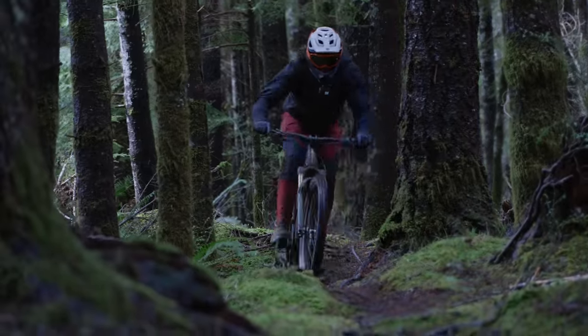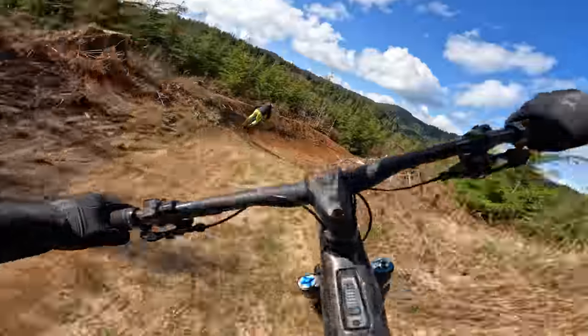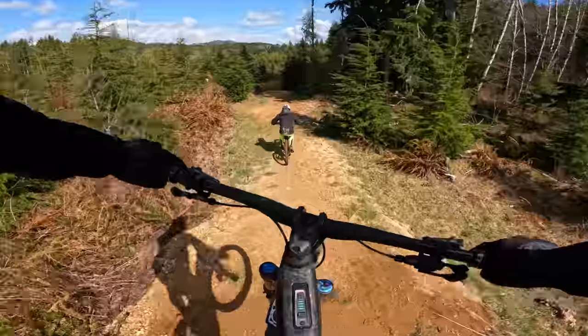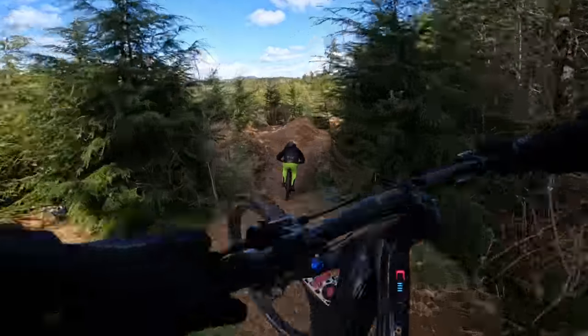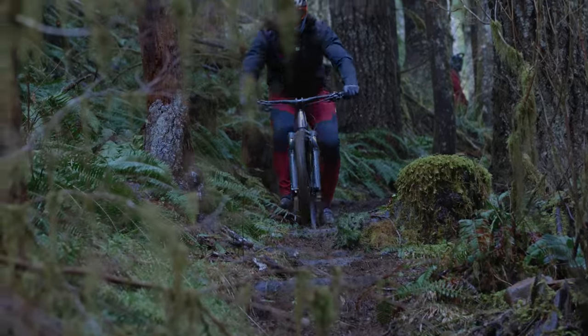Nick had pre-shootout time on the Orbea Wild and took it to rowdy, rough, rocky terrain — descending rock gardens going faster and faster each lap. At 52 pounds it's one of the lighter bikes in the shootout yet probably supports the most aggressive riding. Orbea is doing a really good job on value at this price point — absolutely killing it. The Orbea Wild M-Team has the whole crew pretty excited.